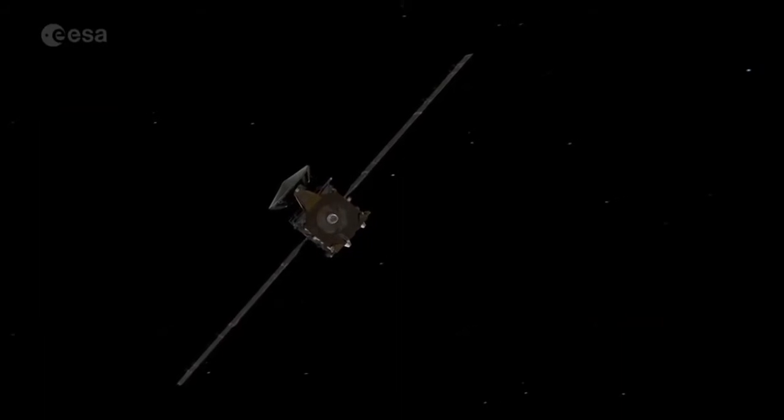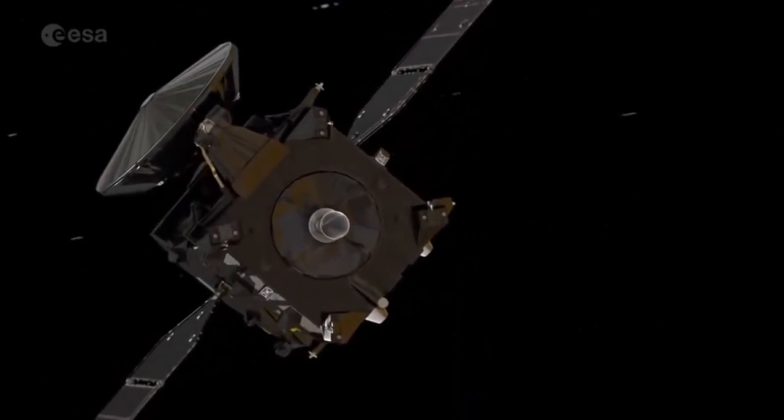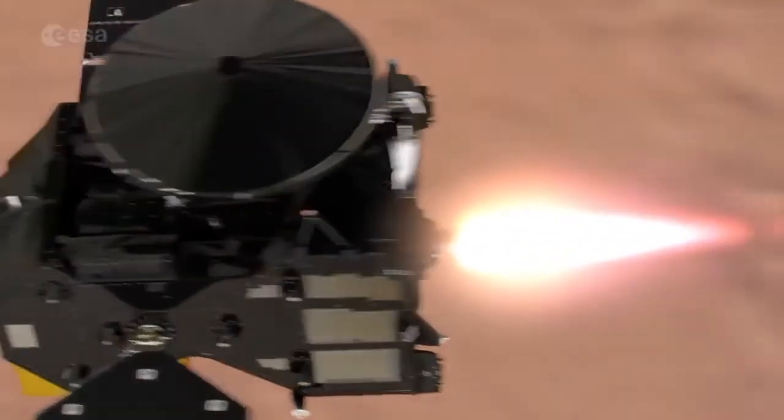Trying to understand the origin of the methane, and where on the surface of Mars and when it's being produced and how it is destroyed, is very important. The ExoMars 2016 Trace Gas Orbiter will carry two instruments capable of studying the distribution of methane in the Martian atmosphere.